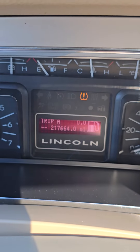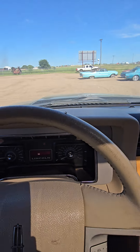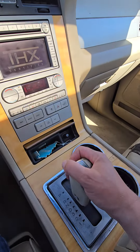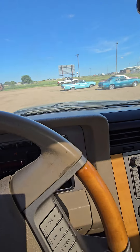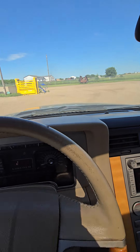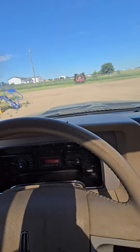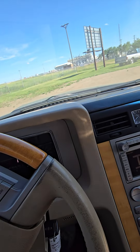217,664 miles on the odometer. Low tire light is on. Alright, put her in drive — and it does drive.